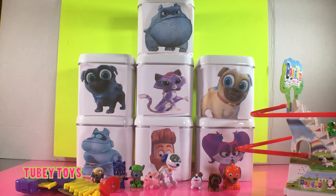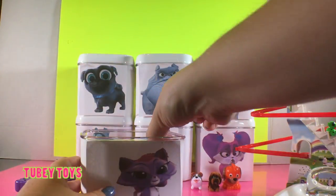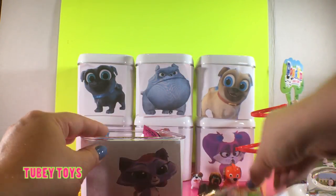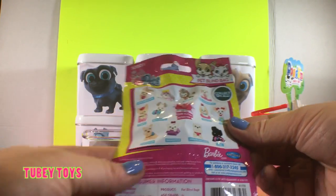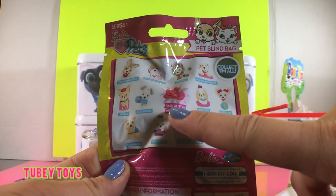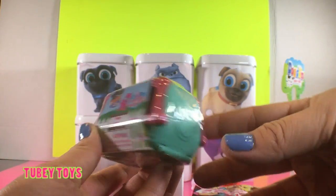Now let's open up Hissy, the purple kitty cat that lives with Bingo, Rolly, Bob, and Arf. Here's Hissy's surprise box — let's see what she brought us. Hissy brought us a lot of toys. We got a Puppy in My Pocket collectible figure series 6, a Barbie pet blind bag series 1. There are 13 to collect and look at this rare pink glitter one — so cute! And also a Puppy in My Pocket with two hidden puppies in a carrier.